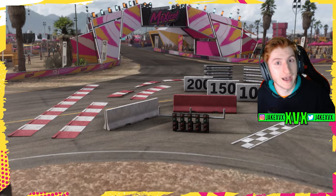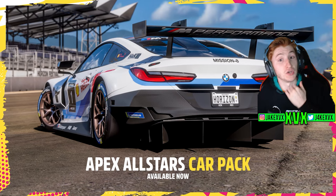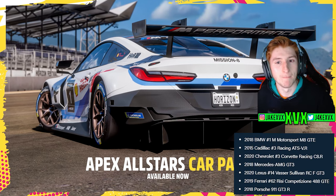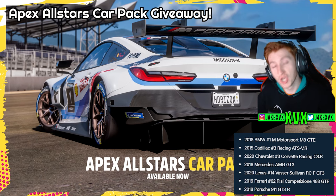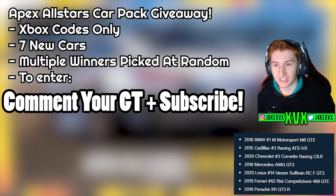I'm going to cover the new car pack first before we get into the new cars within the festival playlist. The new car pack is called Apex All-Stars, just as we guessed, and it contains motorsport related cars. As usual I have some codes for this car pack to give away, so if you want a chance to win a free Xbox car pack code, comment your gamertag, make sure you're subscribed, and I'll pick a few people at random.